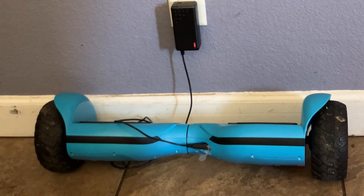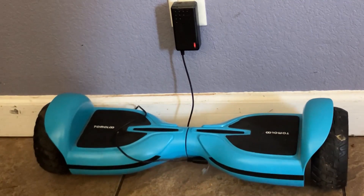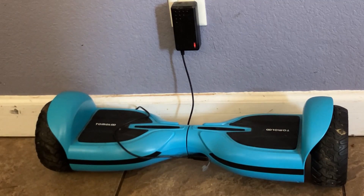Hey guys, so today I want to share with you the hoverboard that we got off of Amazon. It is by the brand Tomoloo and this one is a heavy-duty one — it is able to hold greater than your standard weight limit. I can't remember the exact amount this one can hold, but it was for more closer to an adult or just a larger child.